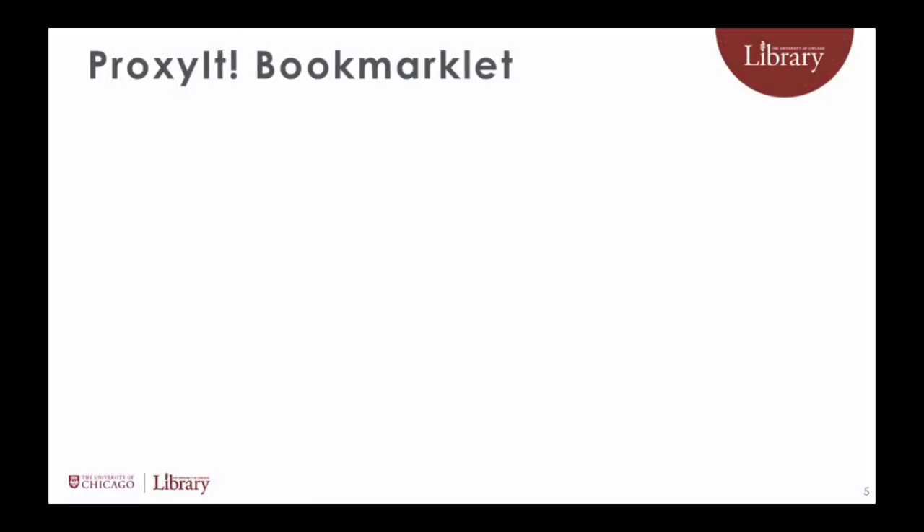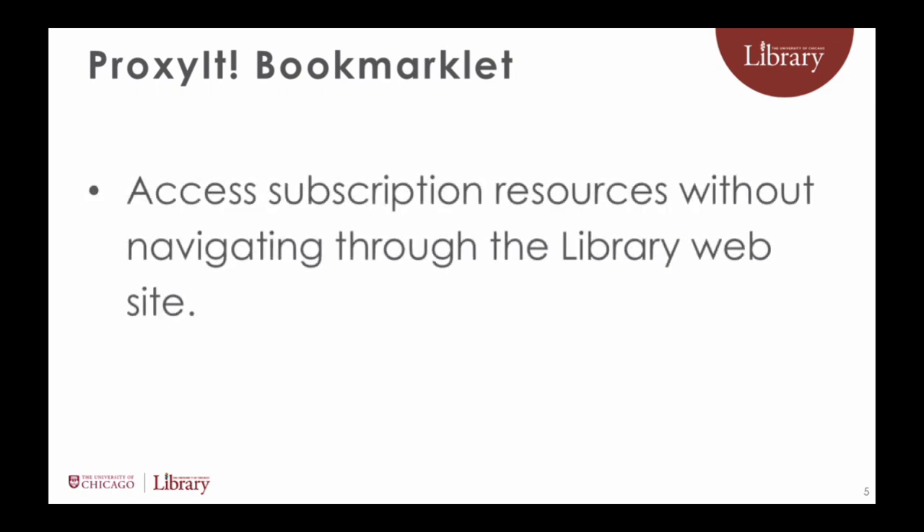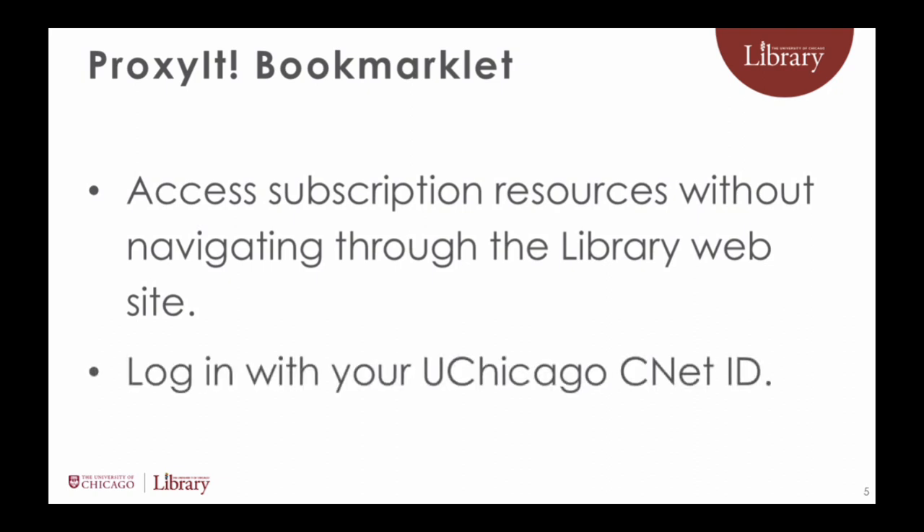If you prefer not to navigate through the library website, you can try the ProxyIt Bookmarklet. The ProxyIt Bookmarklet is a tool that enables you to log into websites as a UChicago user to access subscription content. This can be useful for articles found on publishers' websites, for example.